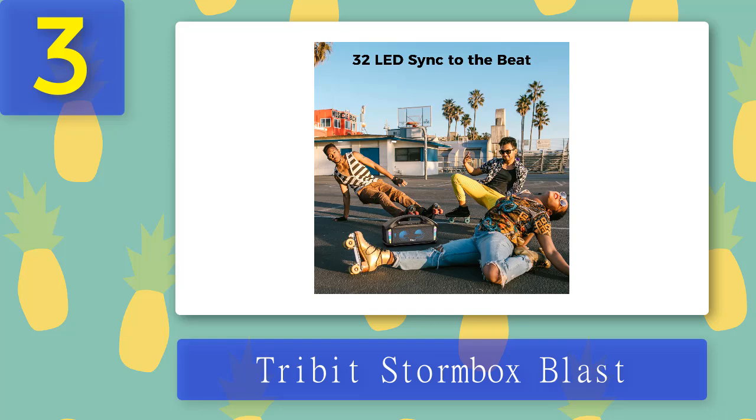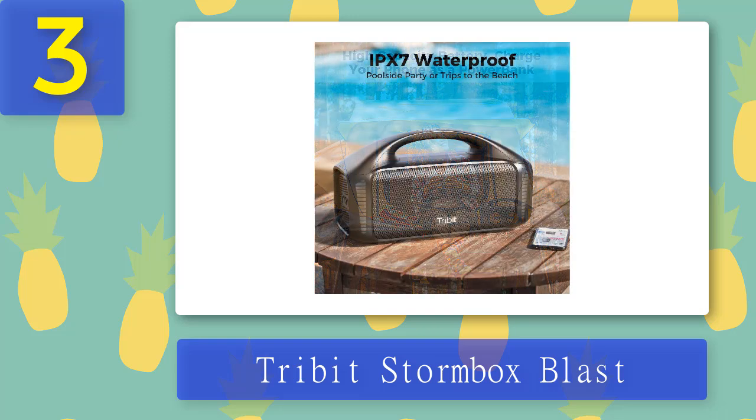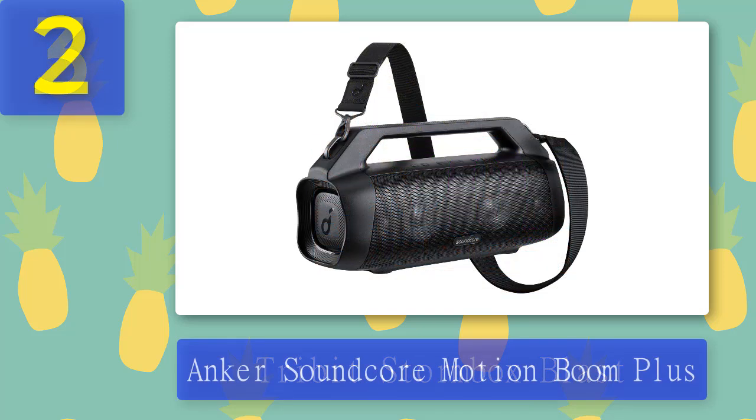Weighing in at 12 pounds with two 15-watt tweeters, it's basically twice the weight of Anker's Motion Boom Plus and has more volume compared to that speaker. It pumps out bass, but it lacks a bit of clarity. The mid-range where vocals reside is a bit recessed with X-Bass default settings. The speaker's firmware is upgradable, and two StormBox Blasts can be paired to create a stereo pair, which will greatly improve the sound.